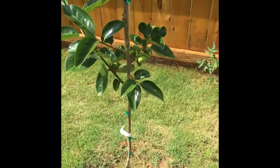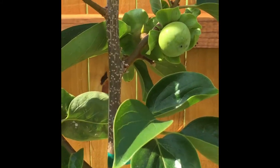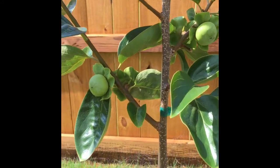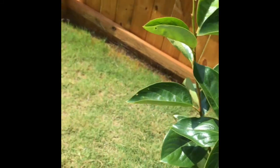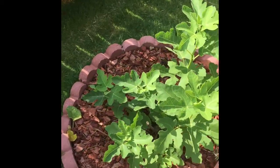This is the persimmon tree that we bought last fall, and it started growing persimmons. This is the Fuyu persimmon variety. And this is the Brown Turkey fig — we bought it last summer.